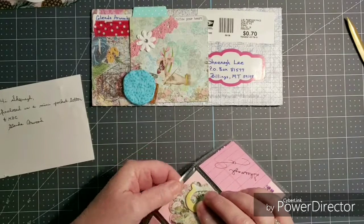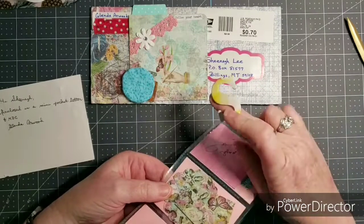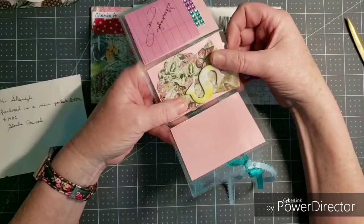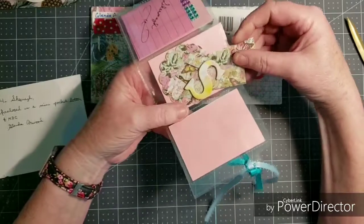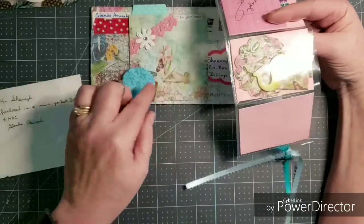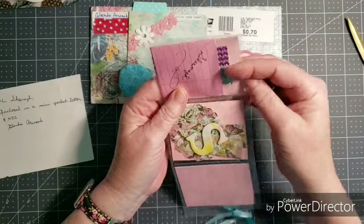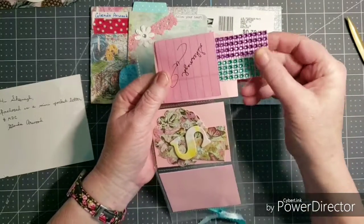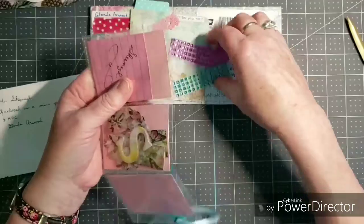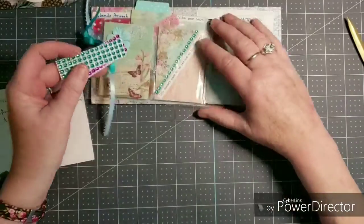The second pocket is filled with die cuts and an 'S.' I'm not going to take these out — I think you can see them well. She's got a couple of flags and a couple of the same scalloped die cuts that she put on the front. The third pocket has a couple of strips of adhesive bling and my little note, which I will read in a bit. Thank you so much Glenda for entering.